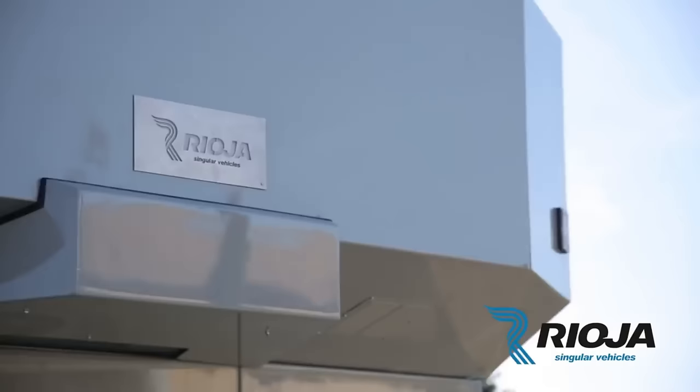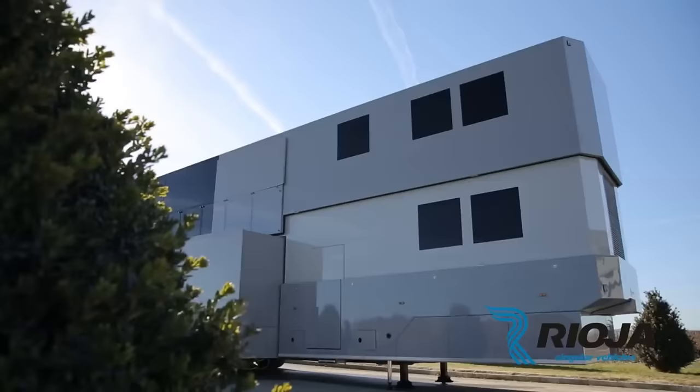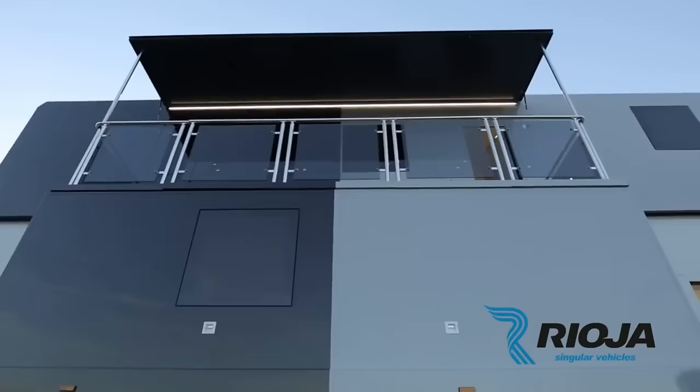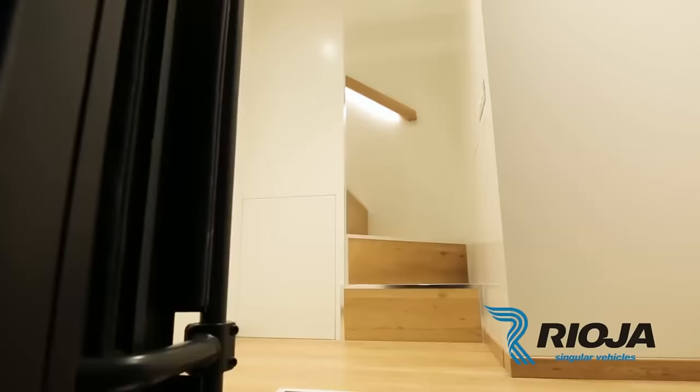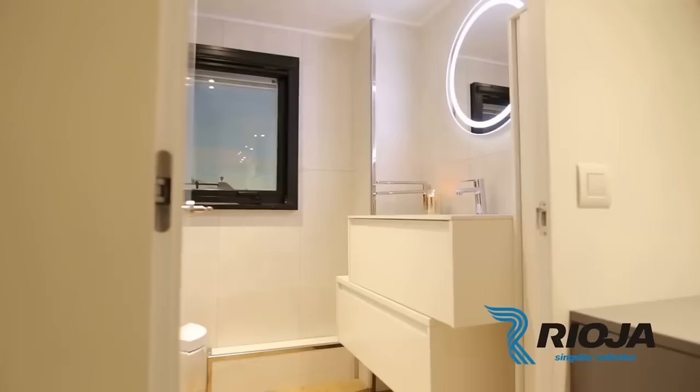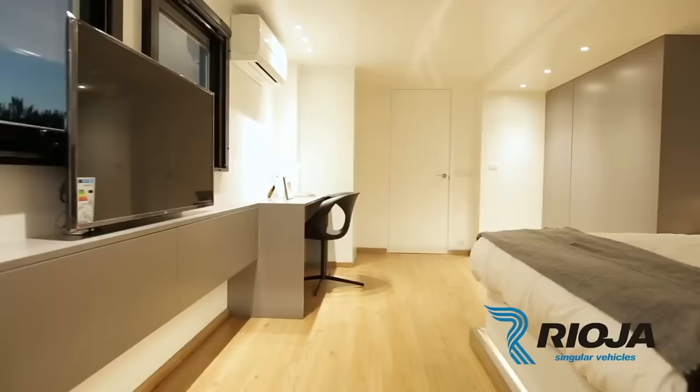A master bedroom with a spacious bed, computer desk, TV screen, and bathroom; a second bedroom; a children's room with a shower; and a living area with two TVs make it feel like home. A fully functional balcony lets you appreciate the view. Customized to your specifications, this RV uses premium materials and cutting-edge technology.